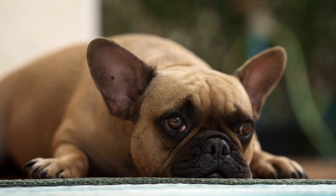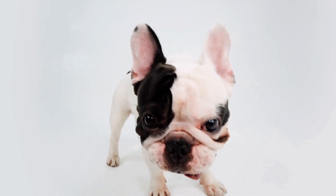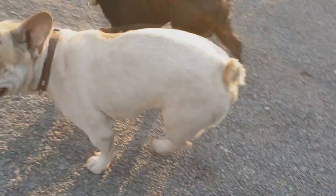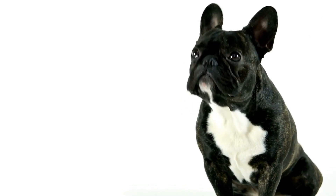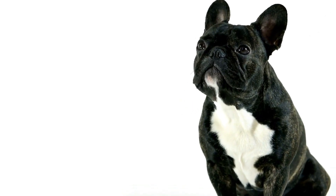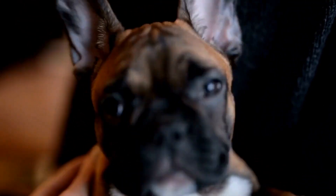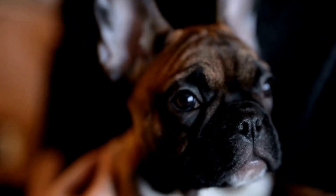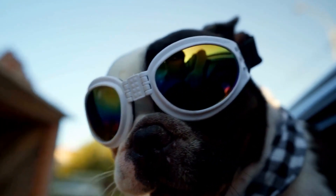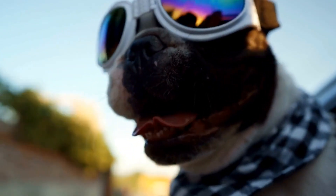Two: Comfort and Safety. Ensuring the comfort and safety of your French Bulldog is vital. Look for a leash that has a comfortable handle with padding or grip that prevents slipping. This will provide a more secure and comfortable grip for you while walking your dog. Additionally, consider a leash with reflective material or built-in LED lights for visibility during low-light conditions. It's also important to choose a leash that has a sturdy and reliable clasp or buckle to prevent accidental release.